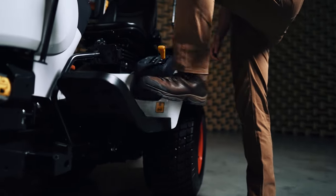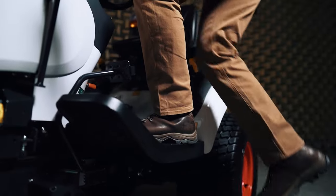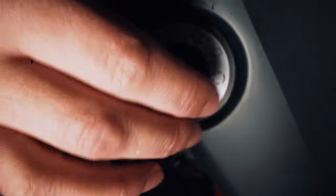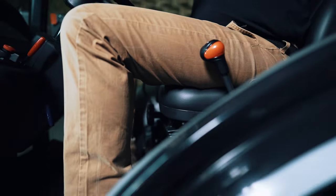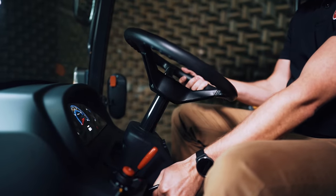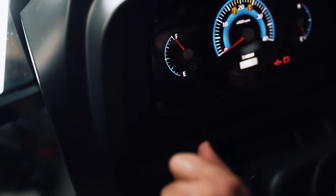Knowing you may spend all day working with the machine, we made sure to make it comfortable. With air conditioning in the cab models, a suspended seat, an adjustable steering wheel, and a linked pedal, you can fully focus on the job at hand.